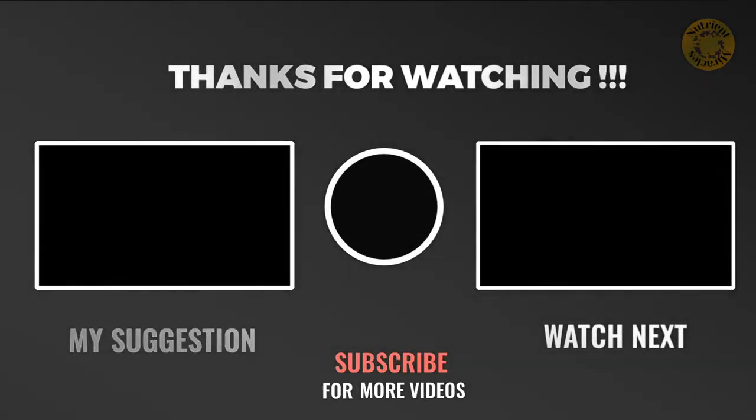Thank you so much for watching today. Please like and subscribe. We really appreciate your support.